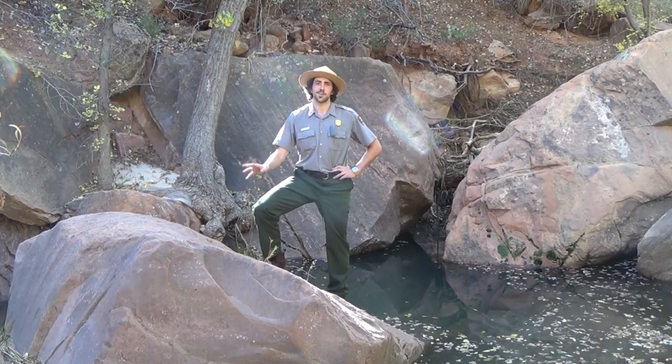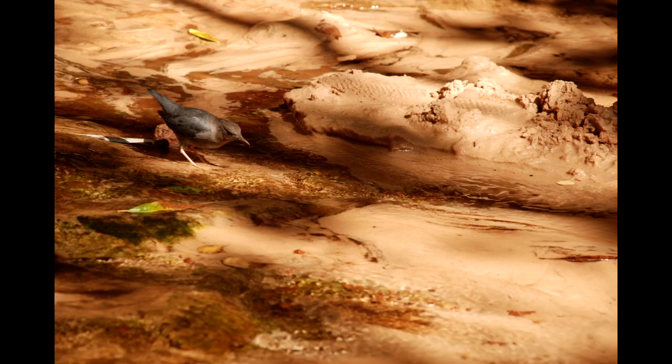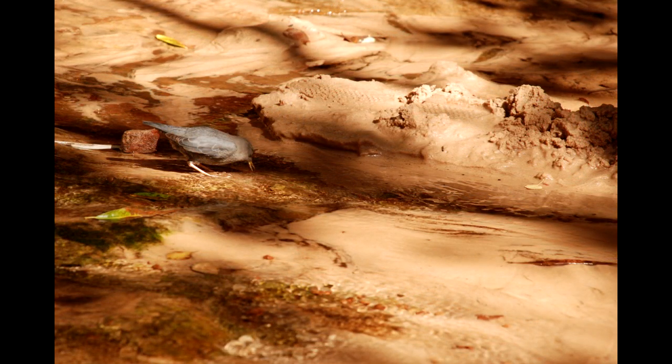Not animals like those — animals like this. This is the American Dipper, Cinclus mexicanus, one of the amazing animals you'll find within the boundaries of Zion National Park.